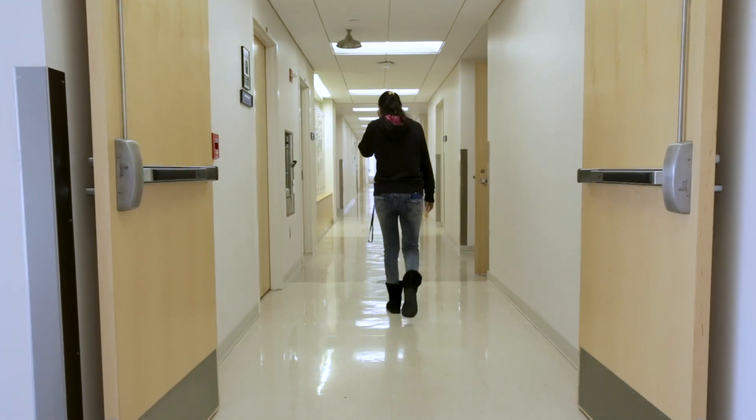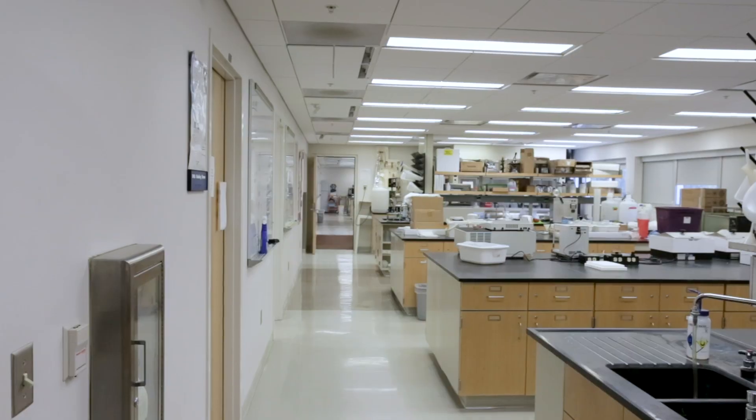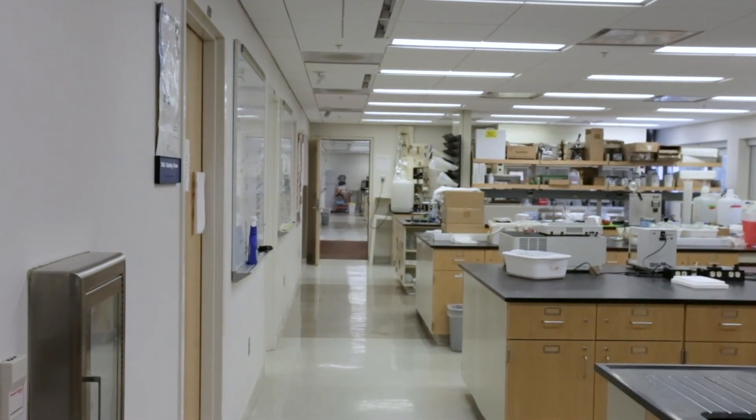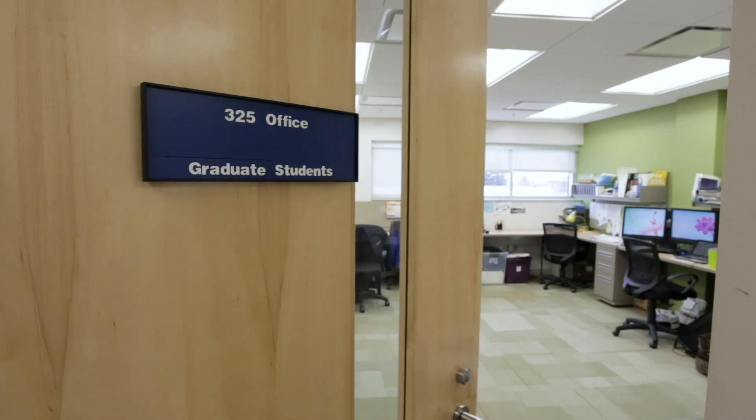The third floor has labs dedicated to dairy microbiology and analytics. The Dairy Manufacturing Lab is connected to the Dairy Processing Lab, making it easier for students to work through all stages of testing. Graduate student offices are located on this floor as well.